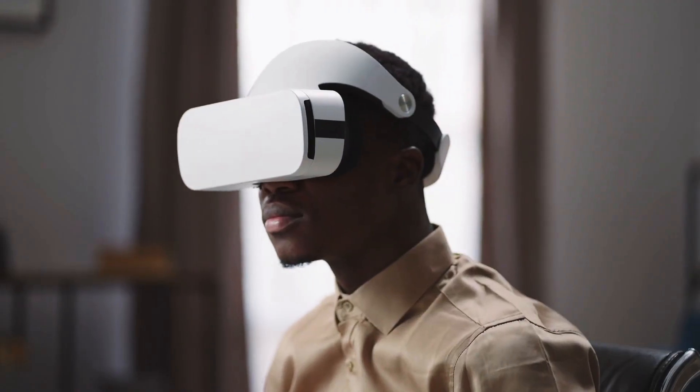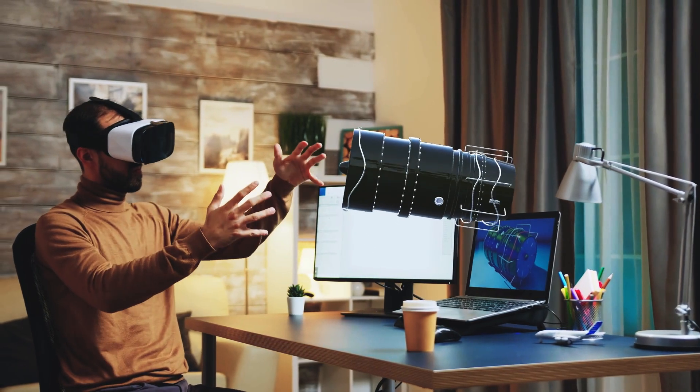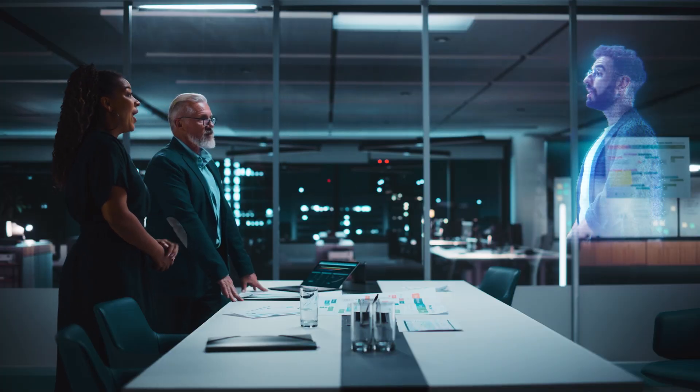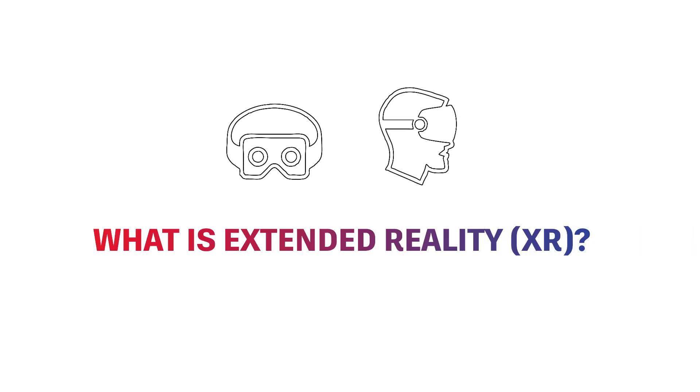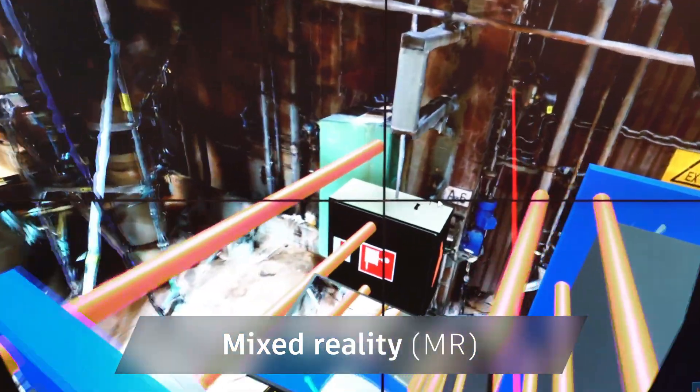What does it mean to extend reality? Imagine being fully immersed in a design, or experiencing a new product before it's even built, or meeting a friend face-to-face when they're really across the world. Extended reality, or XR, encompasses the realms of virtual reality, augmented reality, and mixed reality.